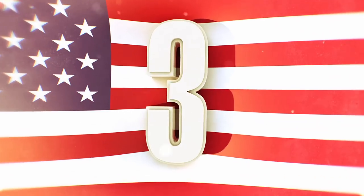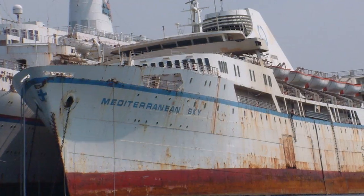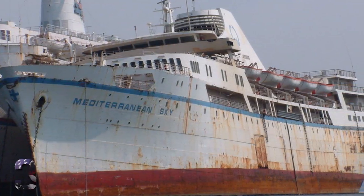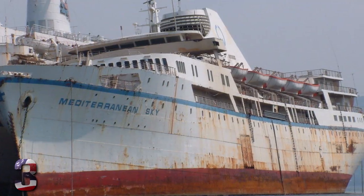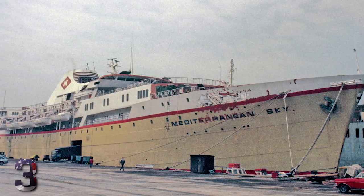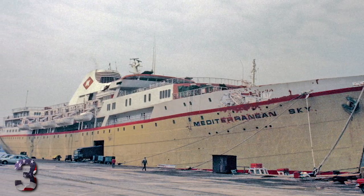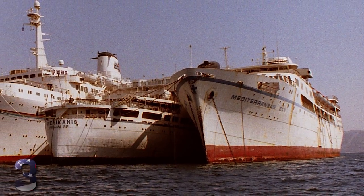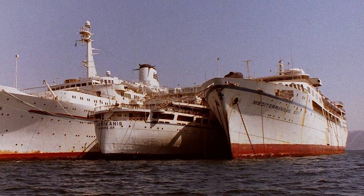Number 3: Mediterranean Sky. The original name of this massive vessel was the City of York, after it was built in 1952 in Newcastle, England. It was sold in 1971 and changed names to the Mediterranean Sky, since it was turned into a cruise vessel that sailed the Mediterranean Sea. The new company that bought the ship enjoyed it for many years until they began to go broke in 1996.